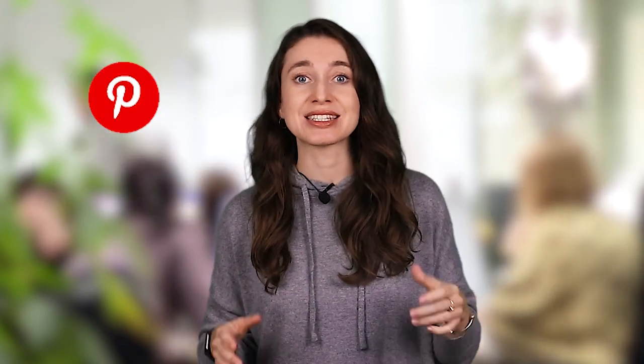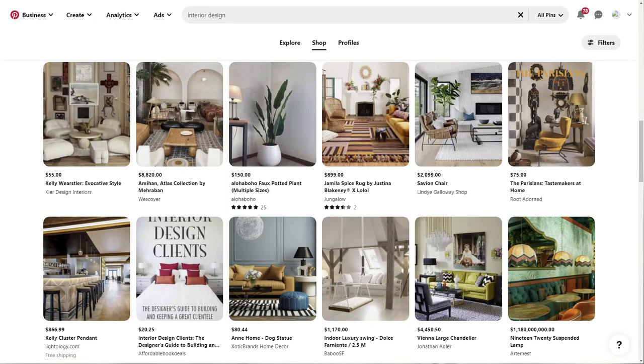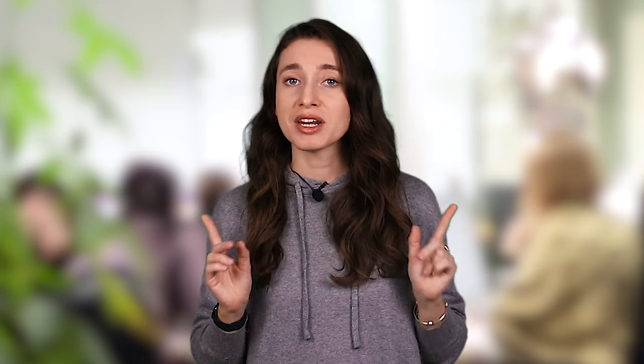For example, if I were to sell interior goods or fashionable accessories, I'd 100% use Pinterest because it's a place where all the aesthetic lovers are. But I'm not sure that the toy and the vacuum cleaner will find a big audience on Pinterest, unlike Facebook.